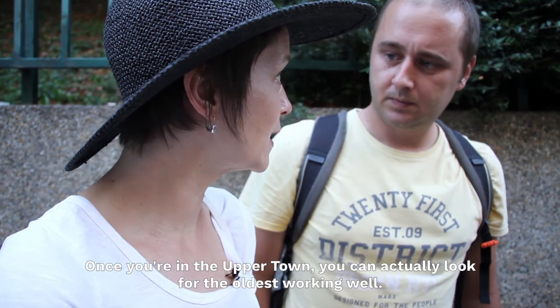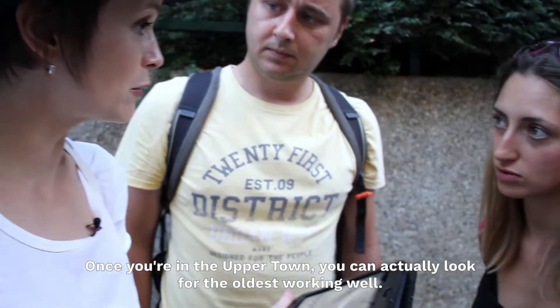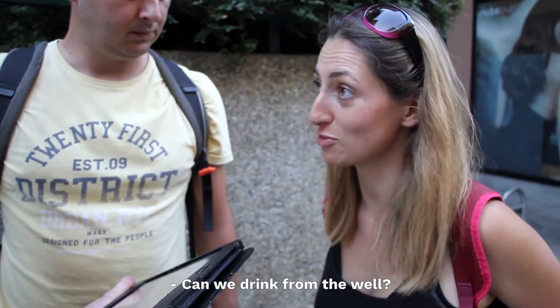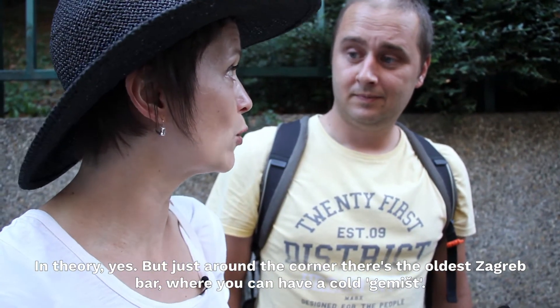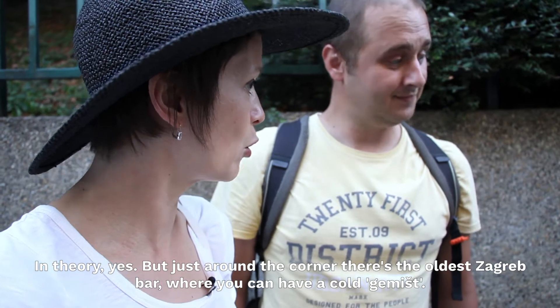Once you're in the upper town, you can actually look for the oldest remaining well. Can we drink from the well? In theory, yes. But just around the corner, there's the oldest Zagreb cafe where you can have a cold gamisht.